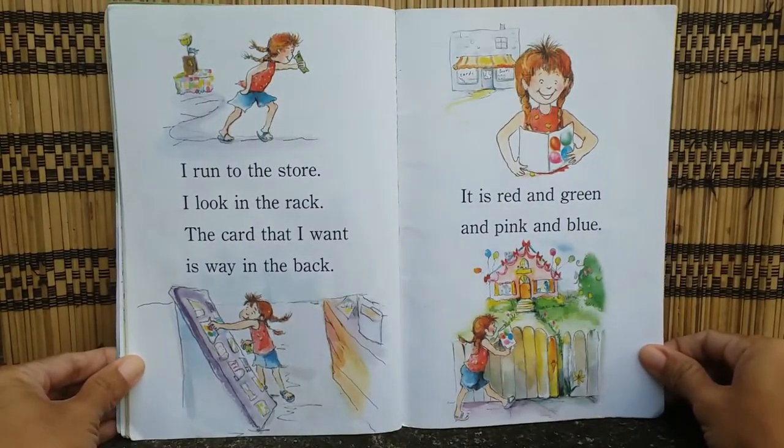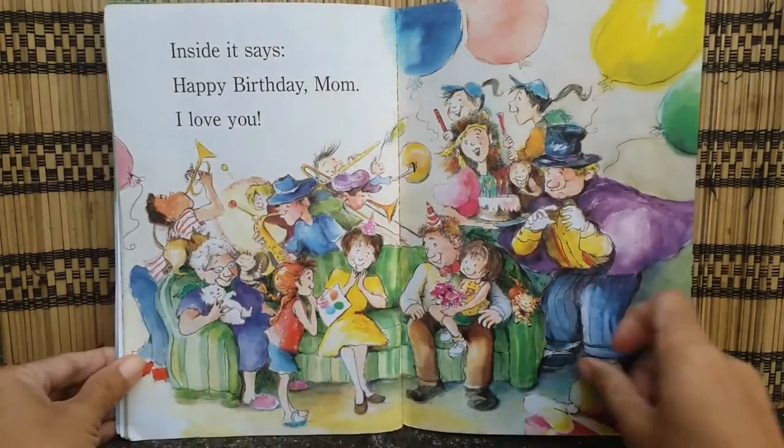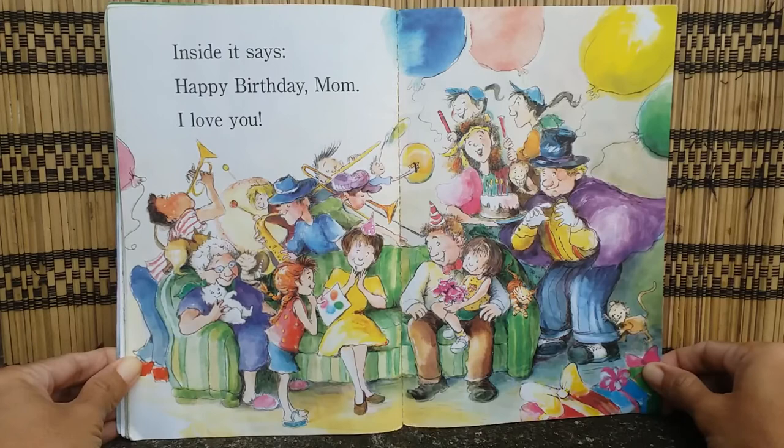I run to the store. I look to the right. The card that I want is way in the back. It is red and green and pink and blue. Inside it says, "Happy birthday, Mom. I love you."